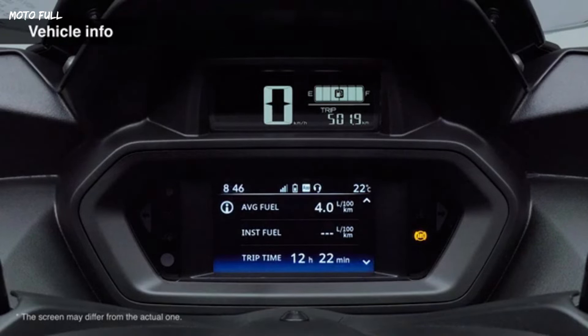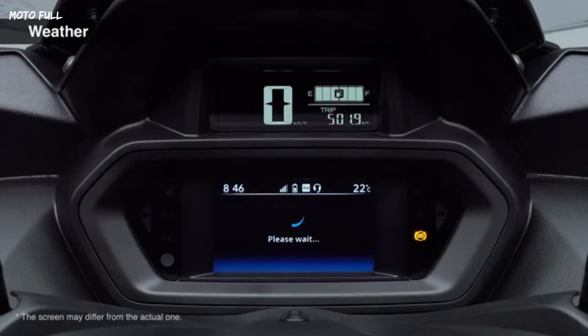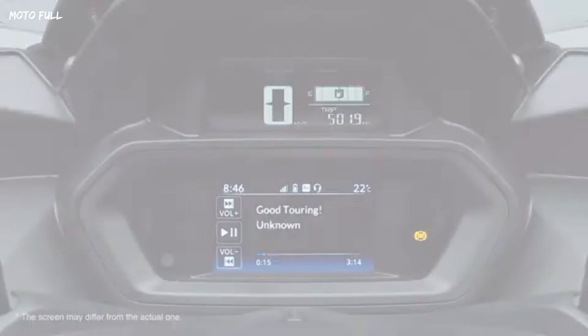In addition to the 4.2-inch screen, there is also a 3.2-inch LCD screen located at the top, which provides various information.